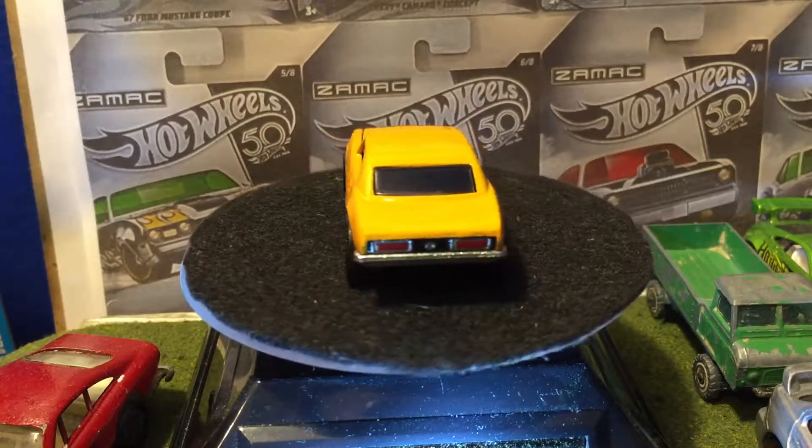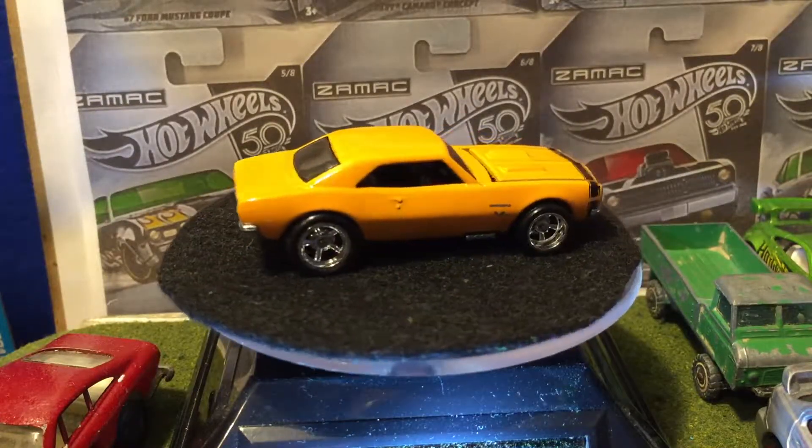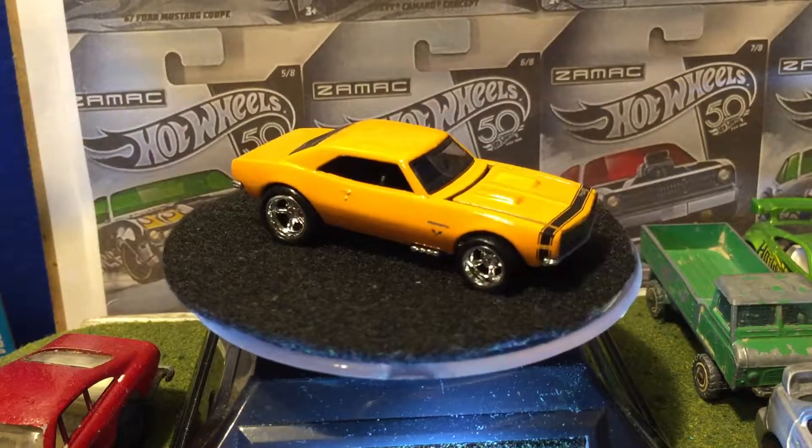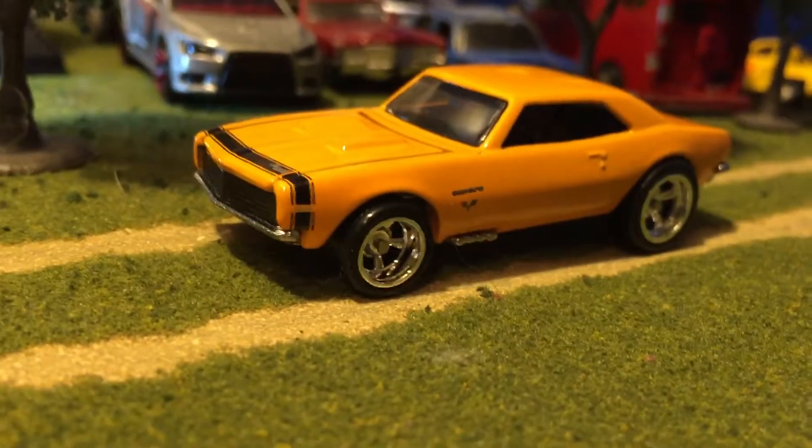That's the Camaro. I like it — I'm making it sound like I'm sad about it, but yeah. I really didn't — you don't see it much in the movie, but there it is on the road.